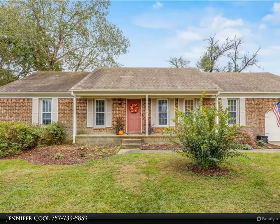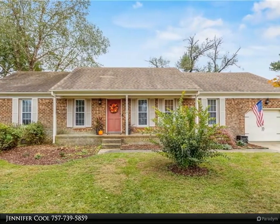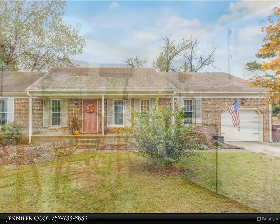This Berkshire Hathaway Home Services Town Realty property video is presented by Jennifer Cool. It's good to be home.